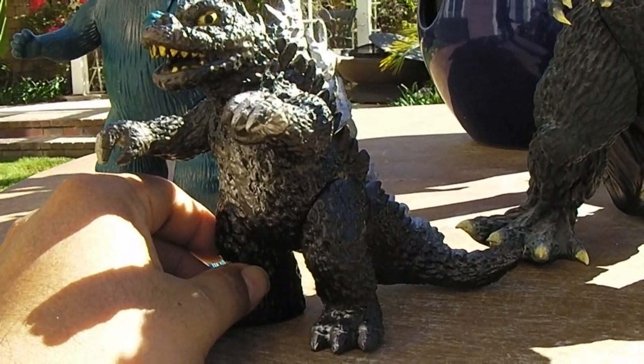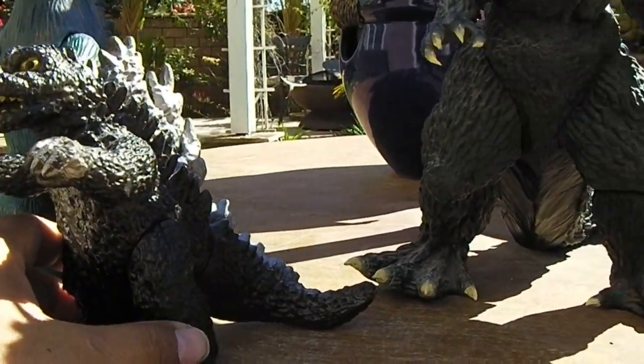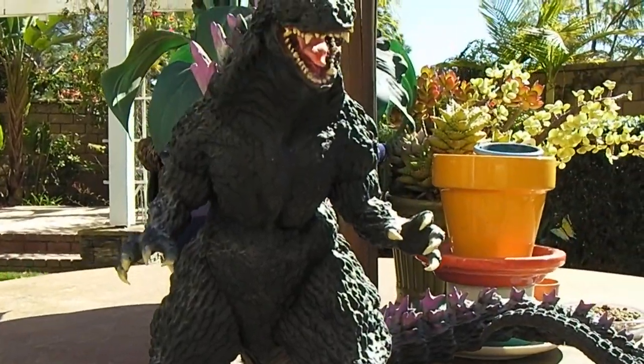Mattel produced toys for a series called Godzilla Gang, and there was a variation of this figure produced for America for that series.